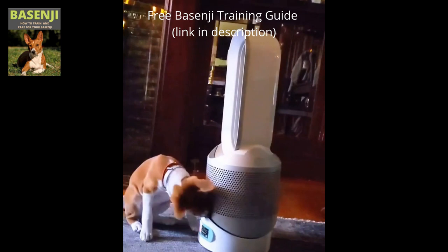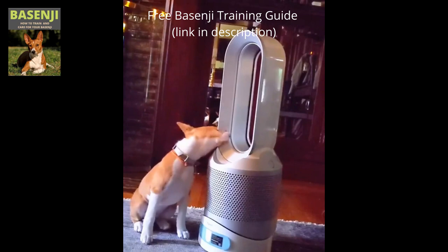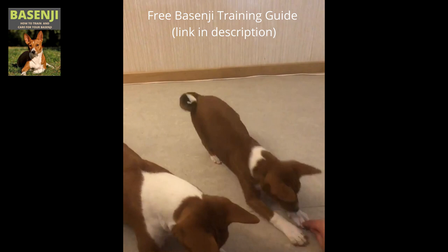These short-haired Basenji dogs have erect ears, tightly curled tails, graceful necks, long legs, and a short back with almond-shaped eyes. The male is 17 inches and the female is 16 inches tall. The weight of the average Basenji is 23 pounds, and the average lifespan is 13 to 15 years. There are around 4 to 5 puppies in one litter. Red, black tricolor, brindle with white markings, and tan are some of the common colors.